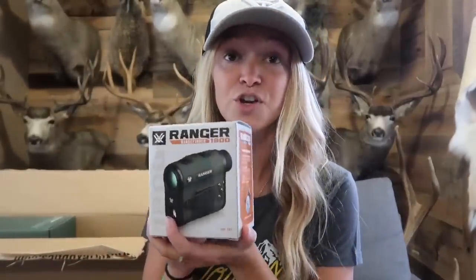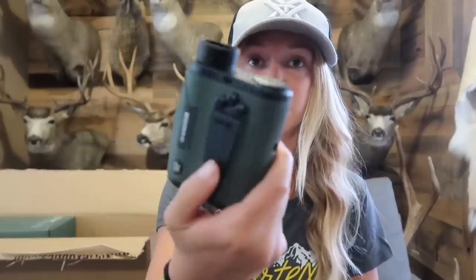Let's start with the Ranger 1800. I've been using the Ranger 1300 for the past couple years, so this one goes to 1800 yards. It has three different ranging modes: horizontal component distance, line of sight, and scan. It comes with the battery and a lanyard to put around your neck, which is how I like to carry it. It ranges up to 1800 yards — which is so far away, it's insane.